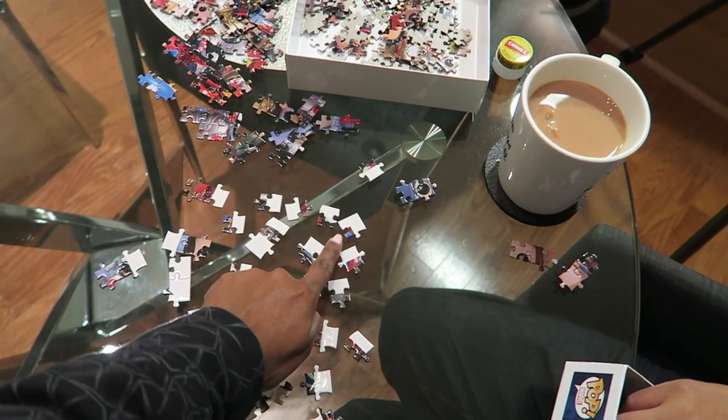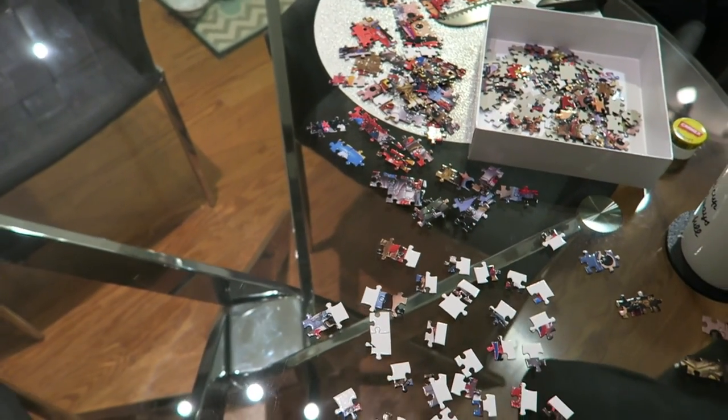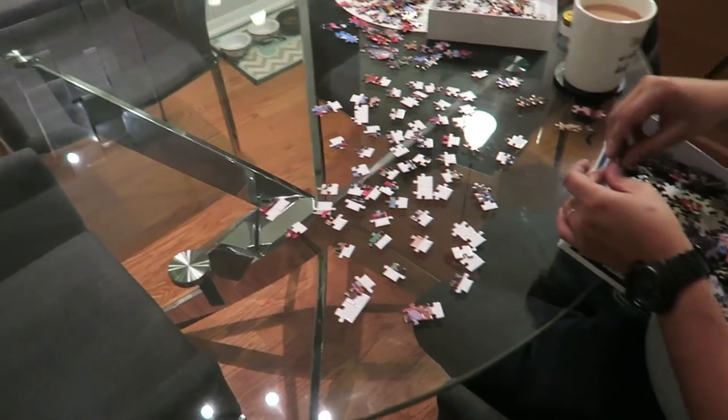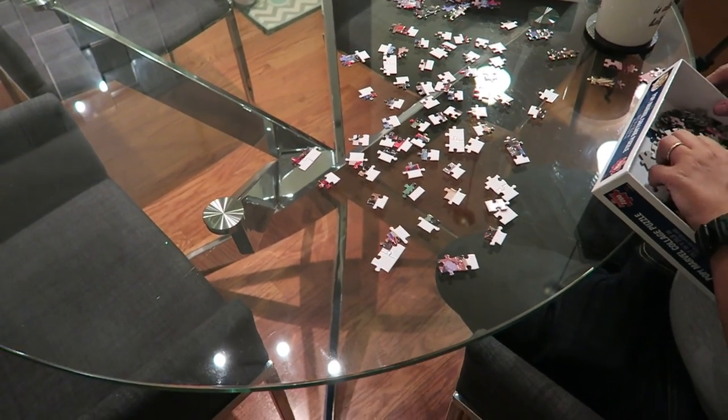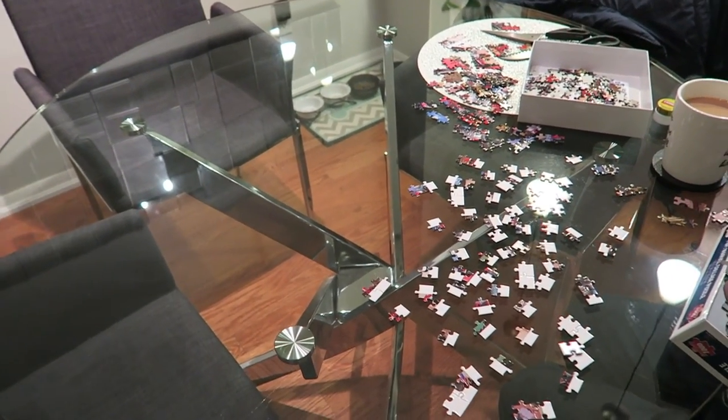We are attempting — 'attempting' being the operative word — to do a jigsaw puzzle, because my wife and I thought it would be so much fun to grab a 1,000-piece jigsaw puzzle that we have absolutely no idea where to start. So far we've found one corner. Our dining table is going to be home base for this puzzle, probably forever.